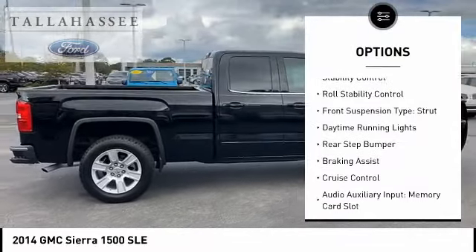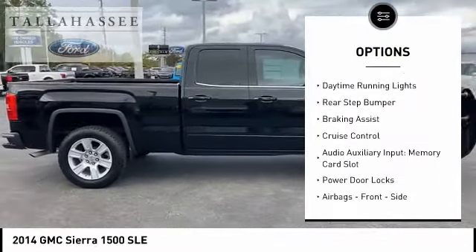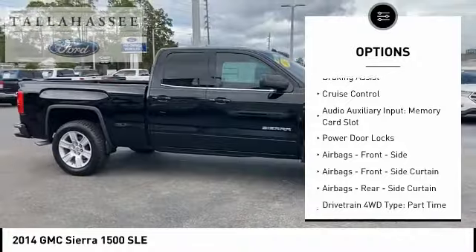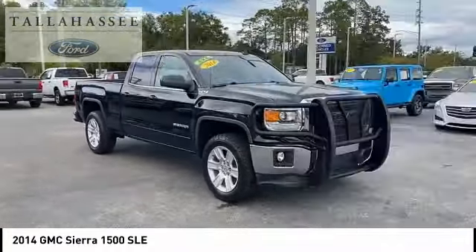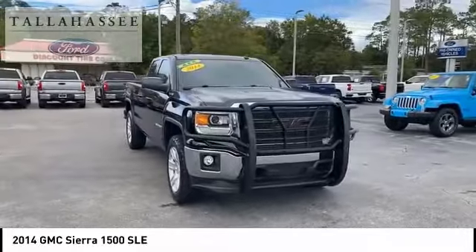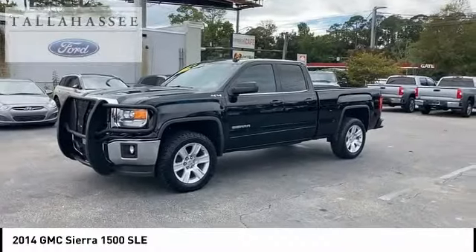Traction control, stability control, roll stability control, front suspension type: strut, daytime running lights, rear step bumper, braking assist, cruise control, audio auxiliary input, memory card slot, power door locks.